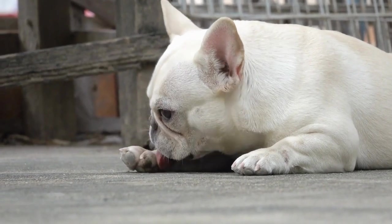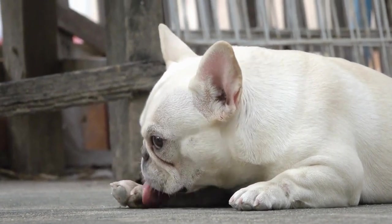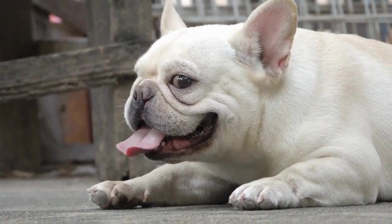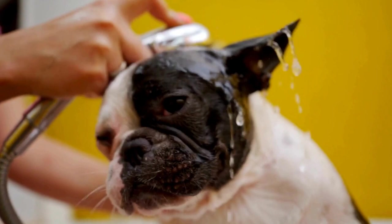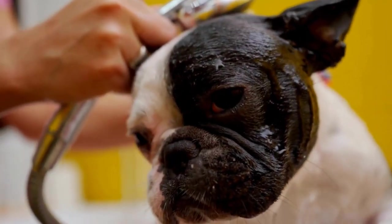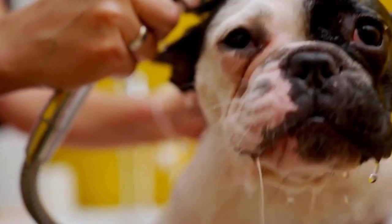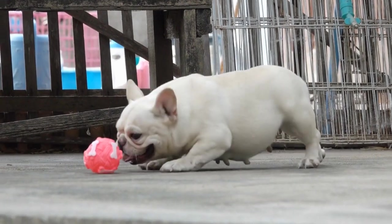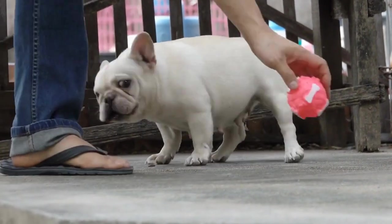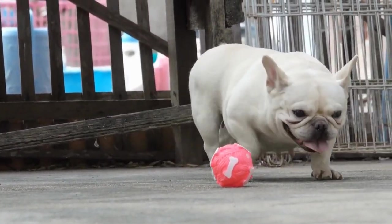Final thoughts. Choosing the right pet carrier for your French Bulldog is essential for their comfort, safety, and overall well-being during travel. Consider factors like size, material, ventilation, comfort, and ease of transport when making your decision. By selecting a carrier that meets their unique needs, you can ensure that your French Bulldog accompanies you on your adventures in the most comfortable and secure way possible.